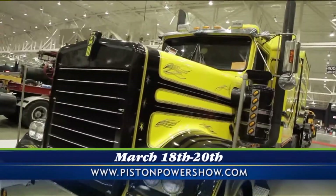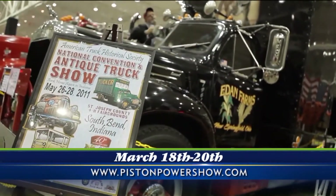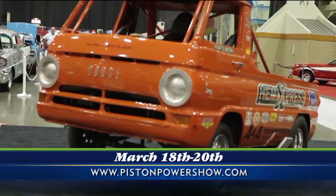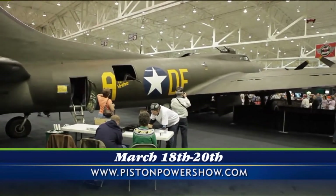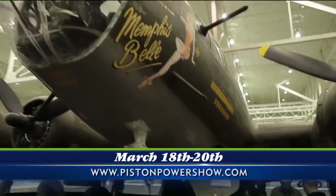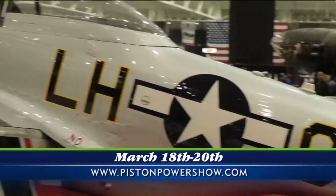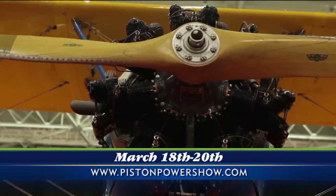Talk about the military display. Yeah, our military display — this is the 50th commemoration of the Vietnam War, so we have a piston-powered Vietnam display. There are over 300 pictures that take you from the start of the Vietnam War to the end, and it's an unbelievable array of photos and pictorial displays.